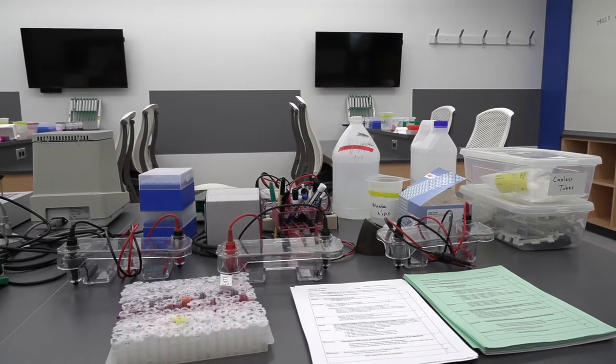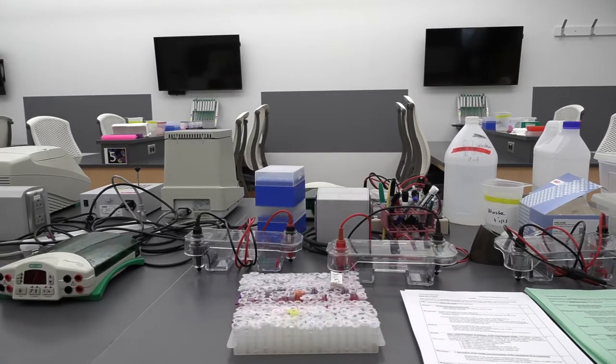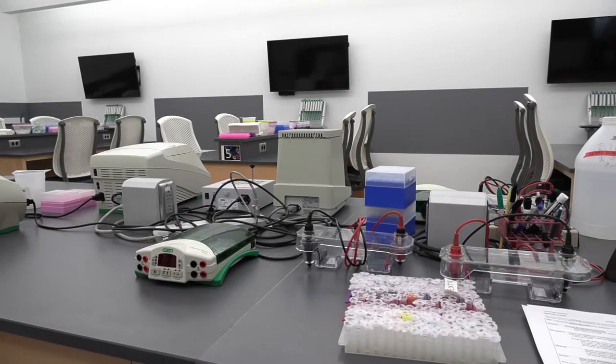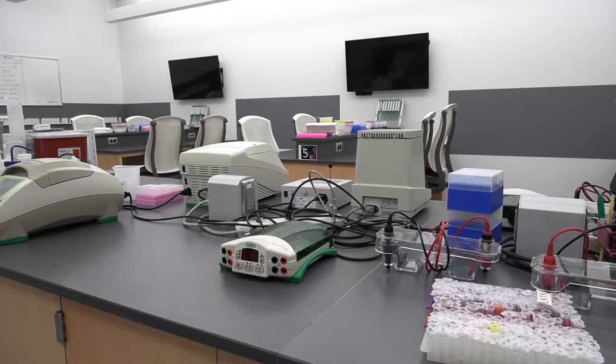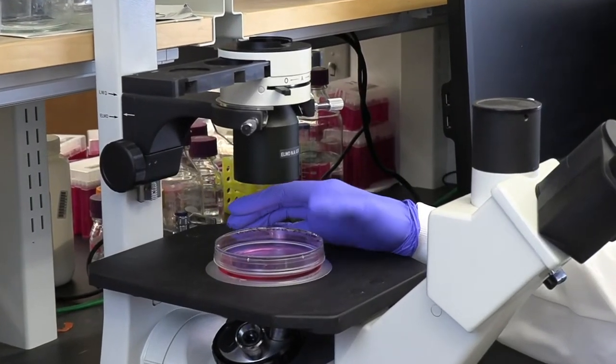This particular lab is where we teach cell biology. This is a course that pre-med students and pre-health students take as sophomores, and they learn how to extract proteins, quantify DNA, and do lots of other different molecular methods including using state-of-the-art microscopy.